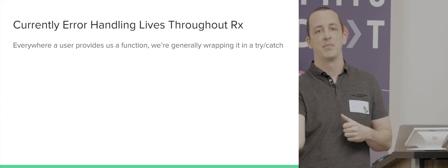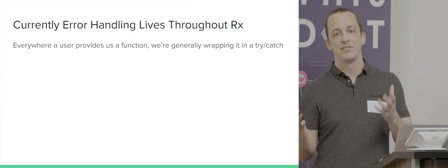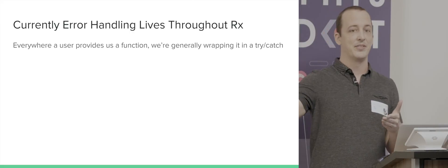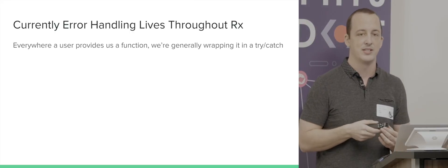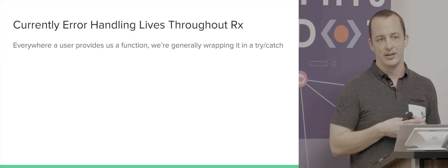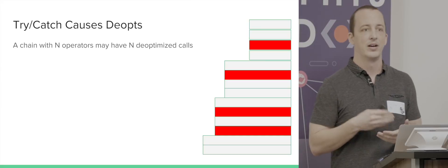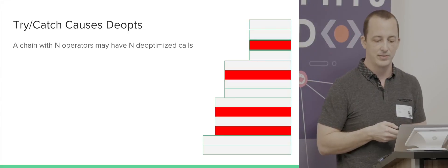If there's an error from that function, we send it down the error path in the observable. The problem with that is try-catch causes de-optimization — if there's a try-catch in your function, it can't be inlined by V8, at least currently. So you end up with a call stack where multiple functions de-optimize and you can't inline as much as the engine would allow.